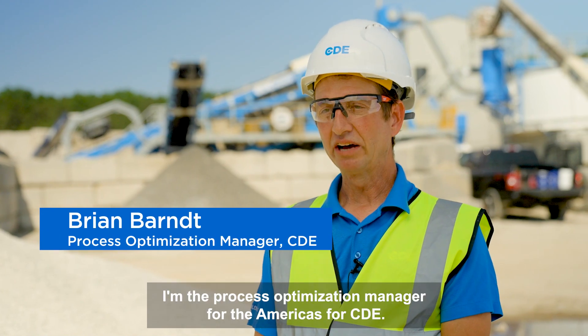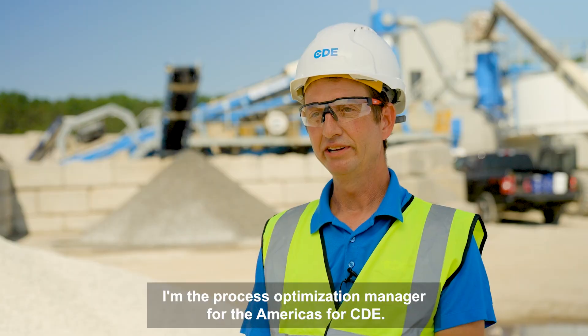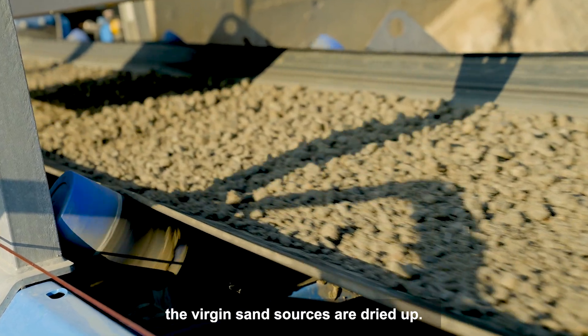My name is Brian Bart. I'm the process optimization manager for the Americas at CDE. In New York, New York City, Long Island, the virgin sand sources are dried up.